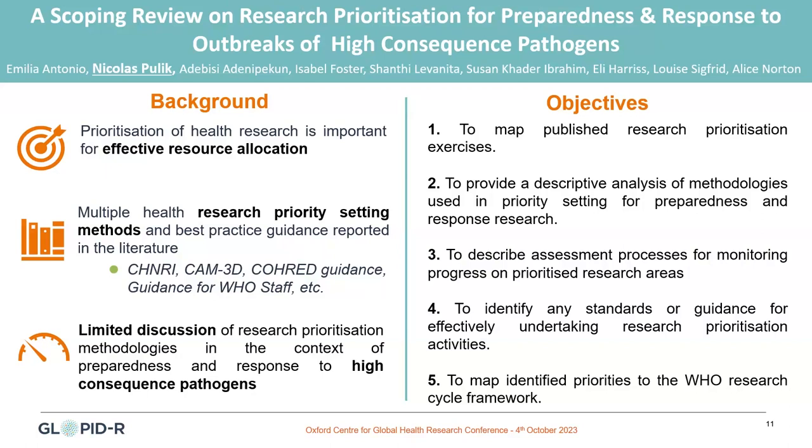We all know that resource allocation in health and healthcare research is a key issue. Research prioritization and priority setting in research can actually help to better allocate that money effectively. It is also a key element of adequate preparedness and response. Therefore, we undertook this study with the idea to map all the published research prioritization exercises that exist, because that would allow us to provide an analysis of the methodologies being used to set priorities in health research for preparedness and response.